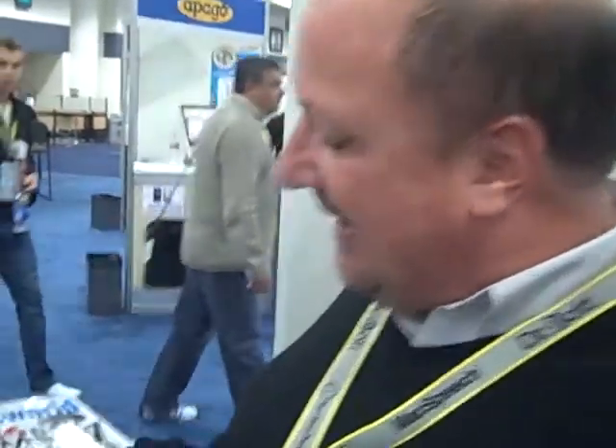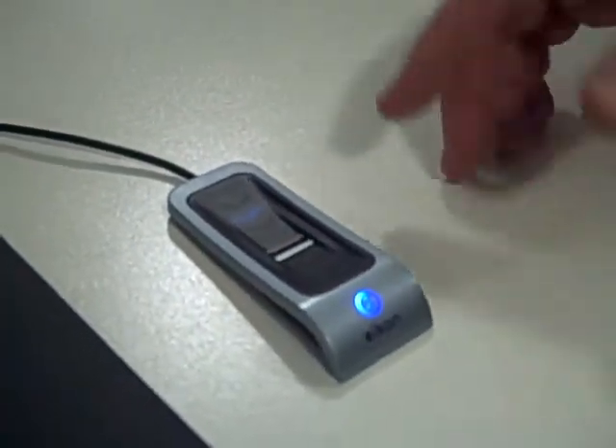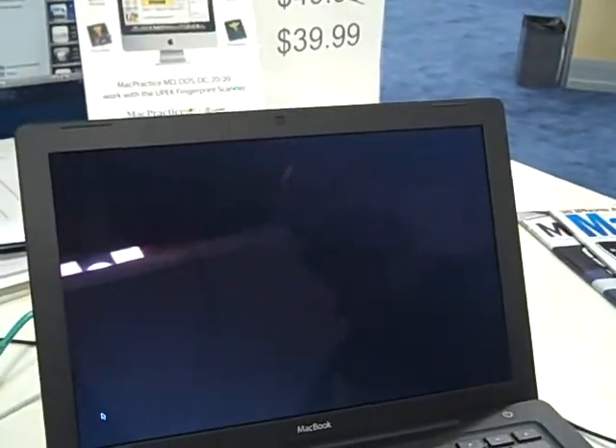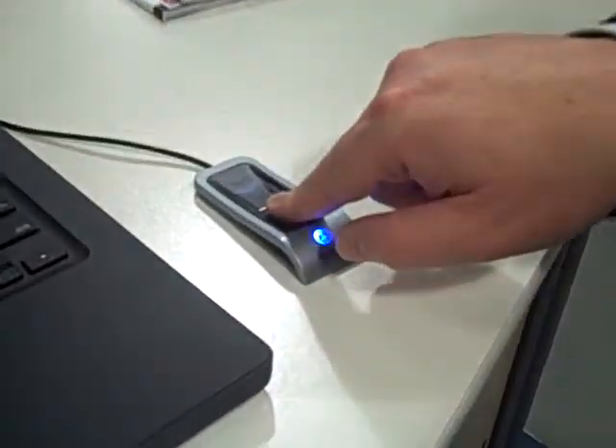What we're showing here is I have what's called the Icon Digital Privacy Manager, and what it allows me to do is enroll my fingerprints in the device. We store those fingerprint templates securely in the device, and then I can do things like replace typing in a password with a swipe of the finger on the Mac.